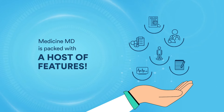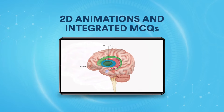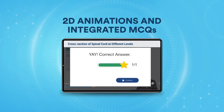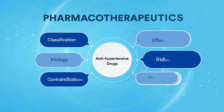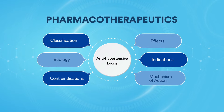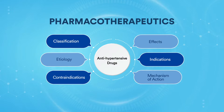Medicine MD is packed with a host of features. Access video lectures with 2D animations and integrated MCQs to enhance your knowledge and retention. Pharmacotherapeutics explains drugs used under special conditions, along with their classification, indications and contraindications in video format.